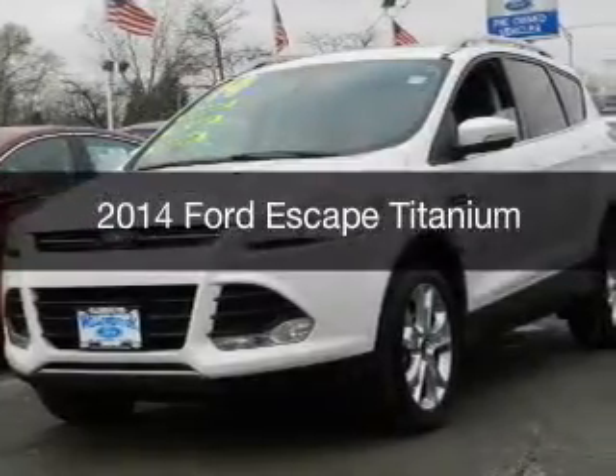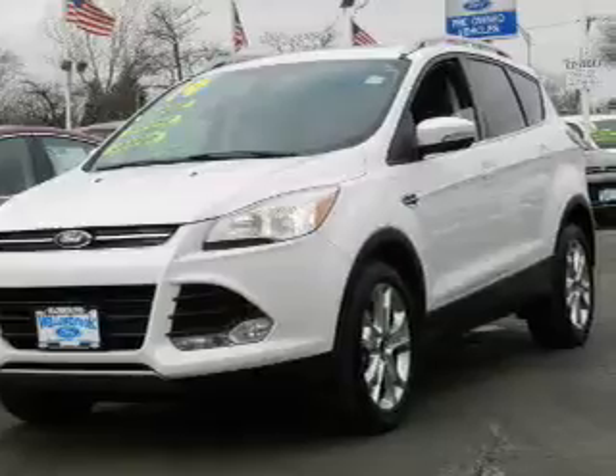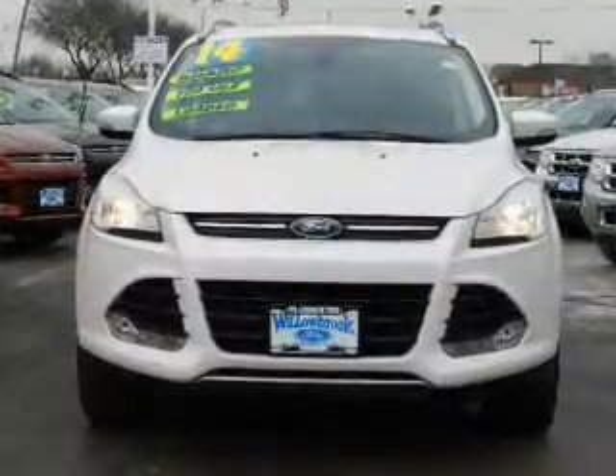This is a certified pre-owned 2014 Ford Escape. It's powered by four-wheel drive, a two-liter, four-cylinder engine, and a six-speed automatic transmission.